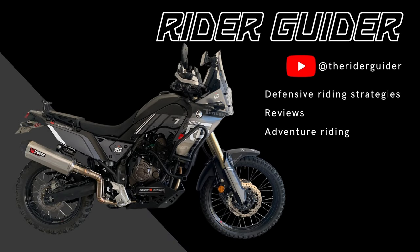Ladies and gents, boys and girls, hello and welcome to Rider Guider. I'm Neil, your host for this week's shenanigans.